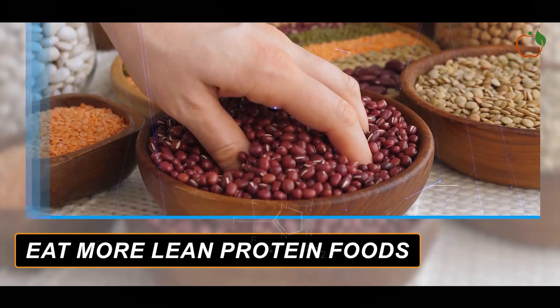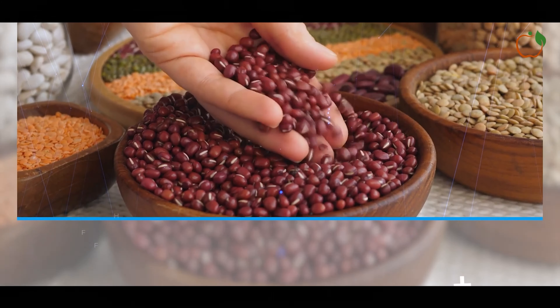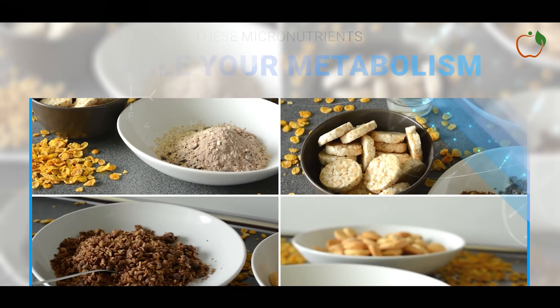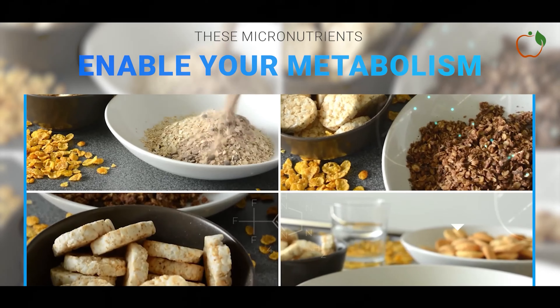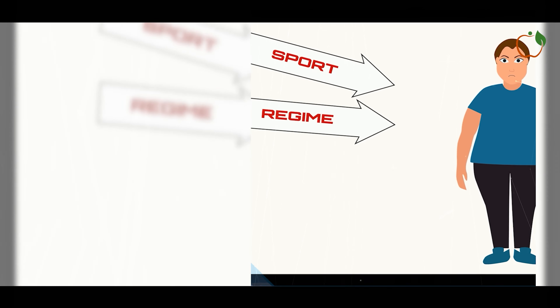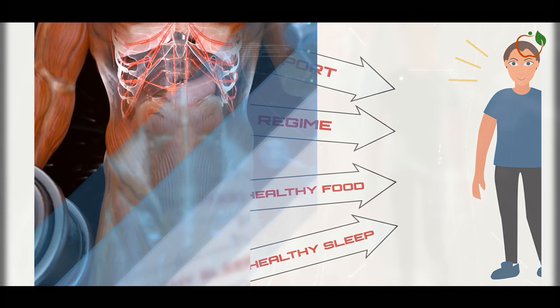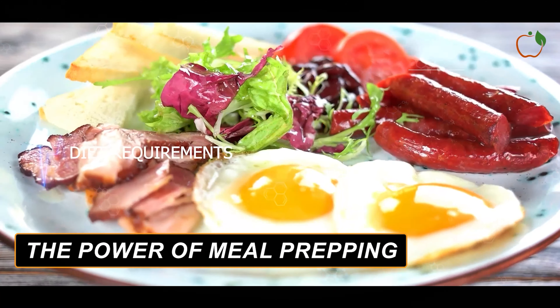Balanced micronutrition. Ensure your diet provides a full range of vitamins, minerals and antioxidants. These micronutrients enable your metabolism to properly utilise macronutrients and energise fat burning. Nutrient shortfalls can stall weight loss. Eat the rainbow of antioxidant-rich fruits and vegetables, and take a broad-spectrum multivitamin to fill any gaps.